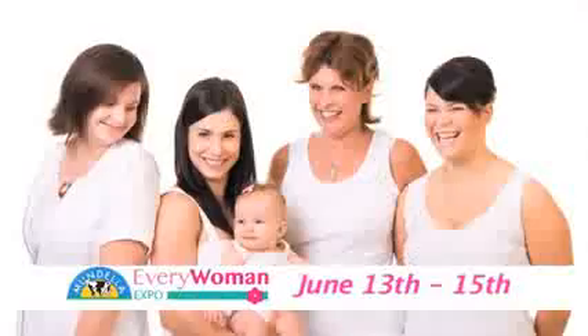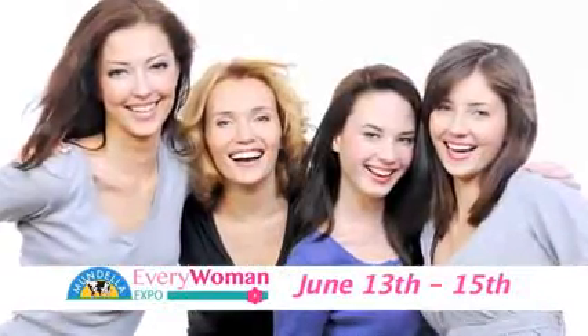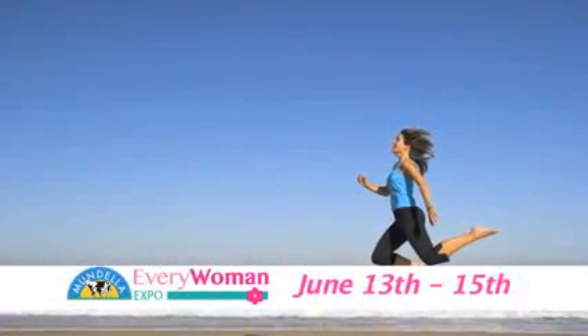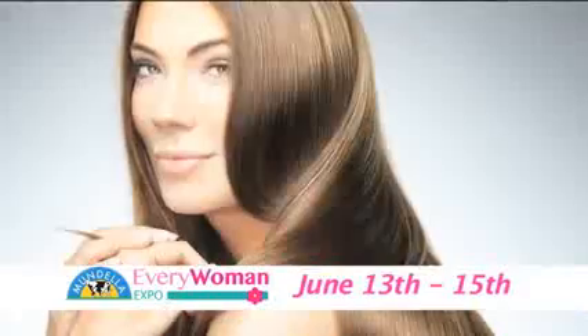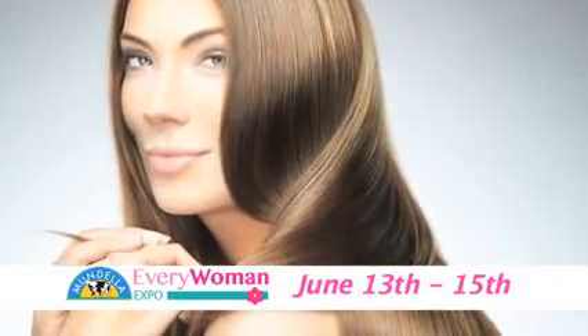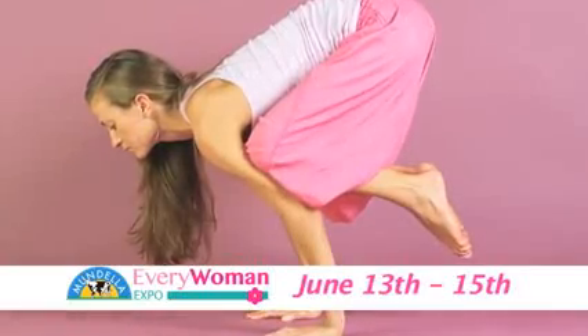Just a quick reminder — grab your diaries and mark this one down. June 13th to 15th, it's the Mandela Every Woman Expo at the PCEC. Discover the latest in cosmetics, fashion, health and beauty, wine and food. Get style-ready for the Metro Modelling Fashion Catwalk, learn from the experts at the podium, indulge at the Bodhi Bakehouse, Celebrity Kitchen, or tone up at the Fit Zone. So make it a date: June 13th to 15th for the Mandela Every Woman Expo.